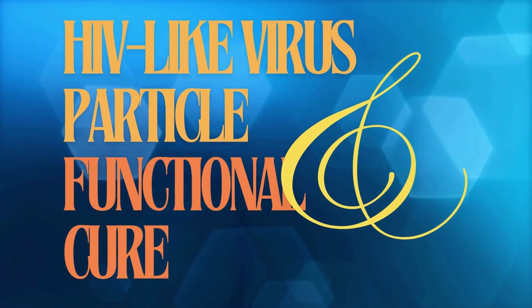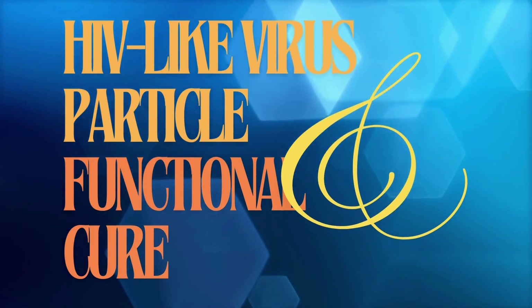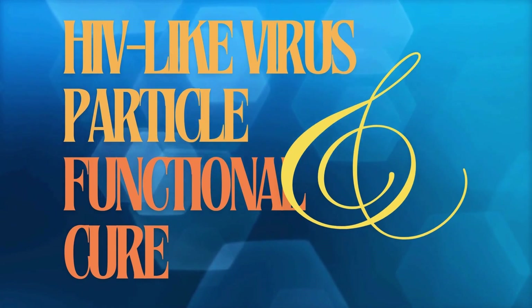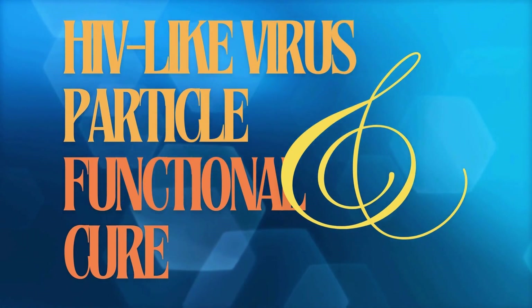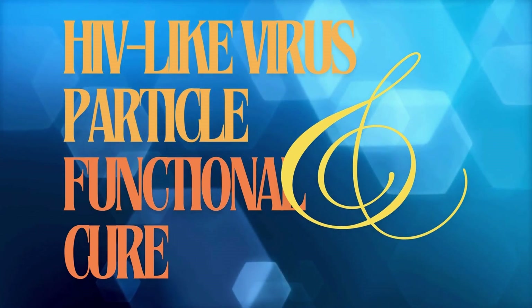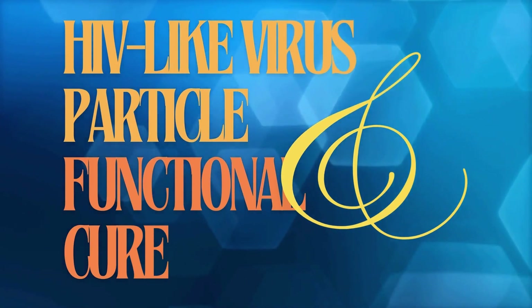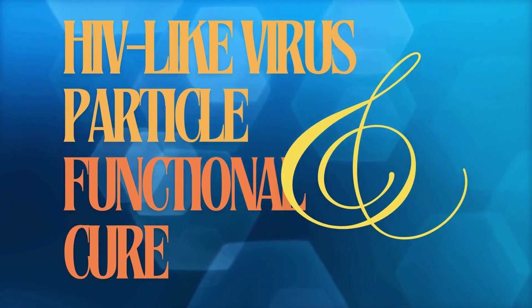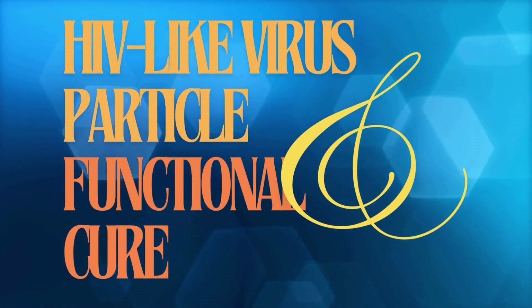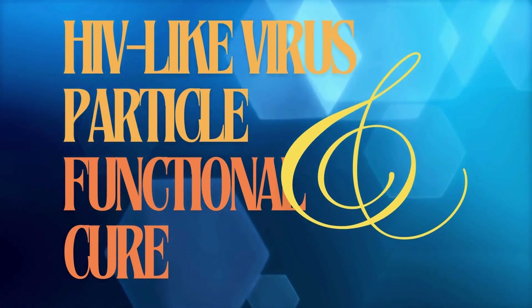This could change everything. It really hints at a future where HIV isn't a chronic condition anymore — maybe something we can actually cure, or at least manage without turning people's lives upside down. No more daily pill reminders. We're on the verge of something truly revolutionary. But we have to add a dose of reality: this is still early days. We need more research, bigger studies, and then human trials. Professor Wu himself said it took 20 years to get to this point, so we need to manage expectations — and the ripple effects on global health could be enormous.